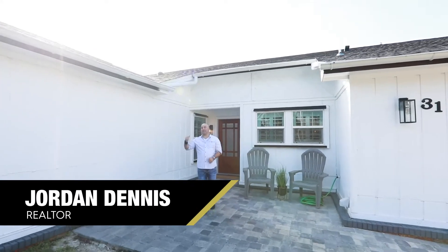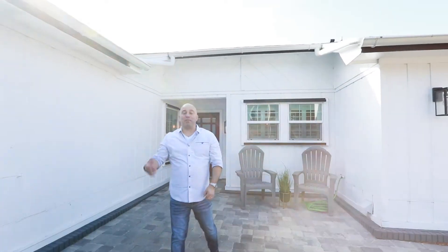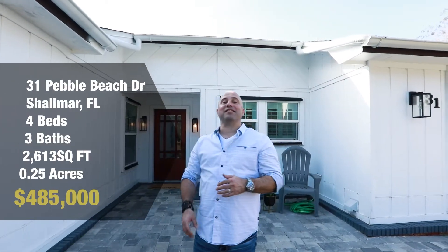What's up Motivators? I'm Jordan Dennis, and this is my newest listing here at 31 Pebble Beach Drive at Lake Lorraine Estates in Shalimar.